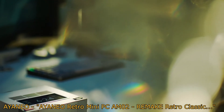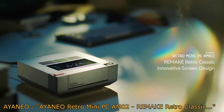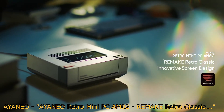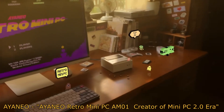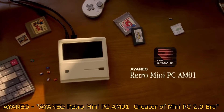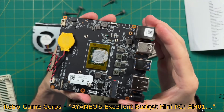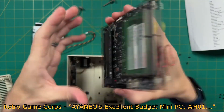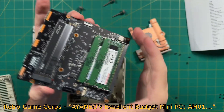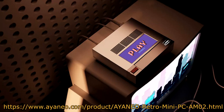Aya Neo has released information on its second mini PC, the Aya Neo AM-02. The AM-02 is aiming to be a more premium mini PC, whereas the AM-01 was more budget friendly. Rust at Retro GameCore has an excellent review and breakdown of the AM-01 and it'll give you a pretty good idea of what you can expect for the AM-02 in terms of build quality. I'll leave a link in the description and the comments below.